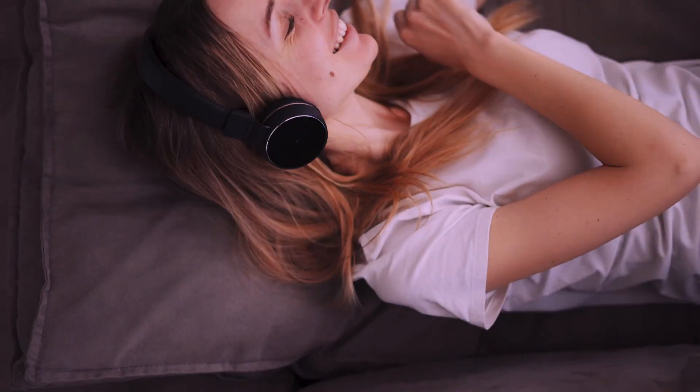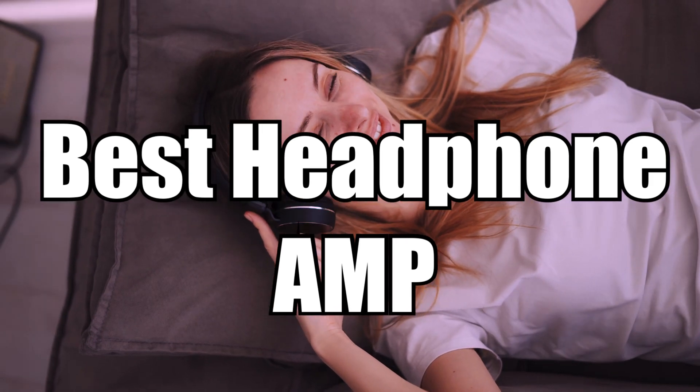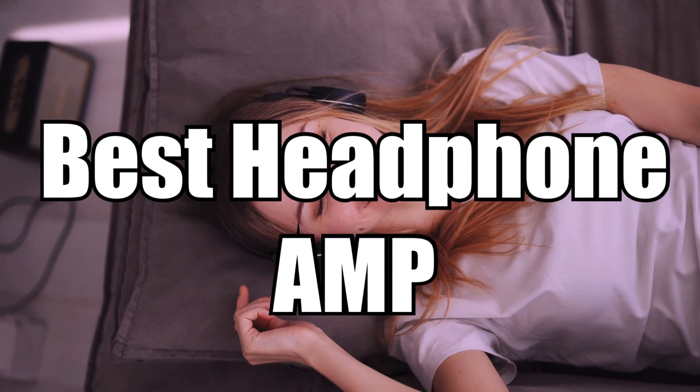Hello everyone and welcome to our video about the best headphone amps available in the market. In this video, we'll be talking about the top 5 headphone amps that are worth considering.